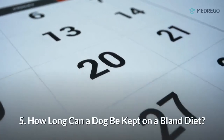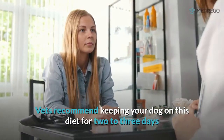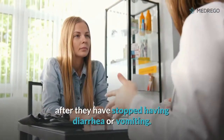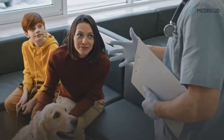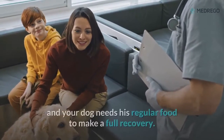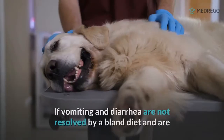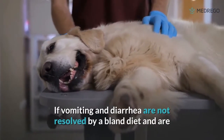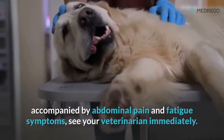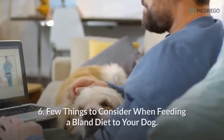5. How long can a dog be kept on a bland diet? Vets recommend keeping your dog on this diet for two to three days after they have stopped having diarrhea or vomiting. It is essential to understand that a soft diet is not a complete diet and your dog needs his regular food to make a full recovery. If vomiting and diarrhea are not resolved by a bland diet and are accompanied by abdominal pain and fatigue, see your veterinarian immediately.